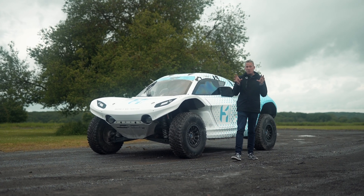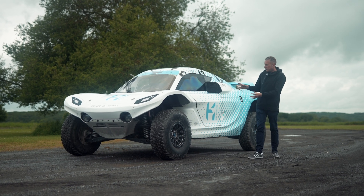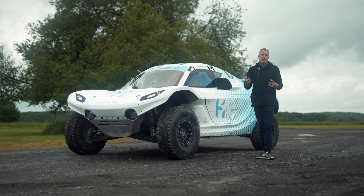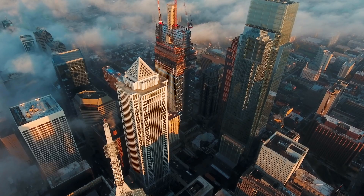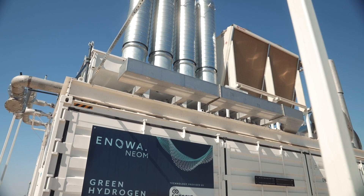In the future, hydrogen is going to be a huge part of how we power our lives. Here it's providing energy for a race car, but it could be used, for instance, to provide power to a community or a factory. It's a great way of storing clean energy.